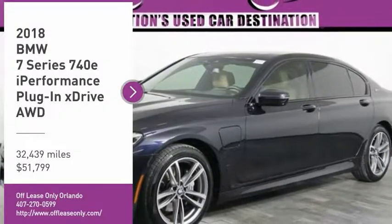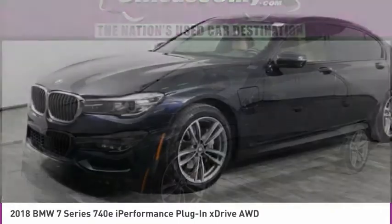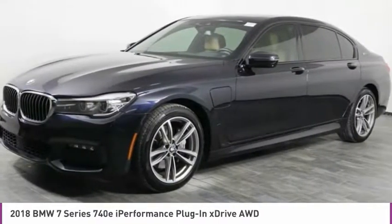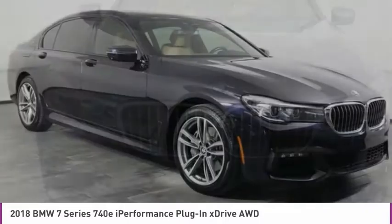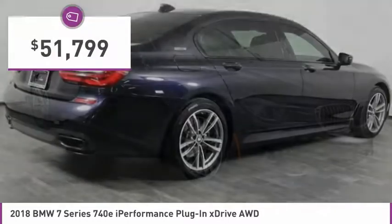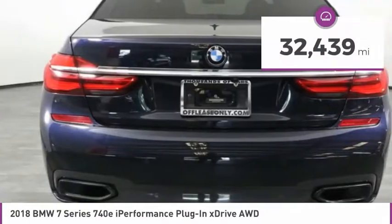Take a ride in the 2018 7 Series. The BMW 7 Series is the BMW flagship. This full-size sedan has always represented the top of luxury and technology, and is priced below $55,000. This vehicle has less than 35,000 miles.